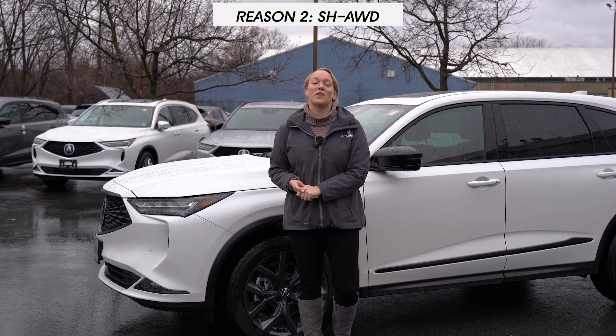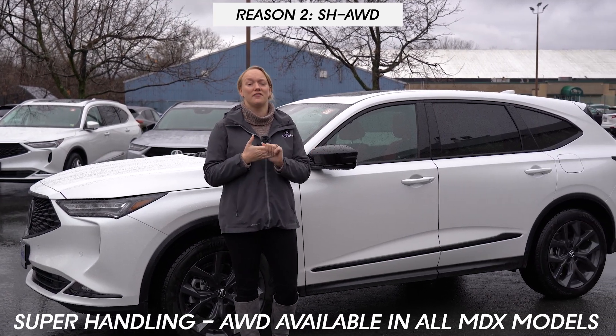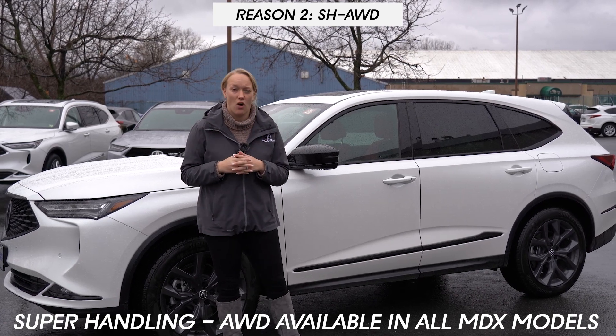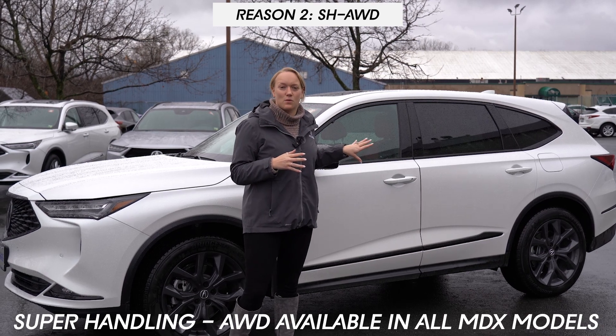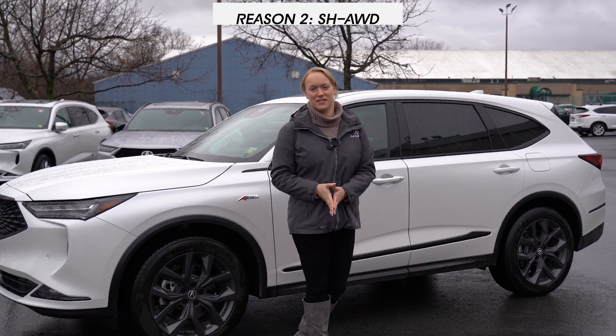Number two, and one of the most important factors about driving in the snow and what the MDX is capable of, is that you have the option to get Acura's signature super handling all-wheel drive in any MDX. The A-spec that you see behind me always comes with the super handling all-wheel drive, but every trim level has the option to get it.